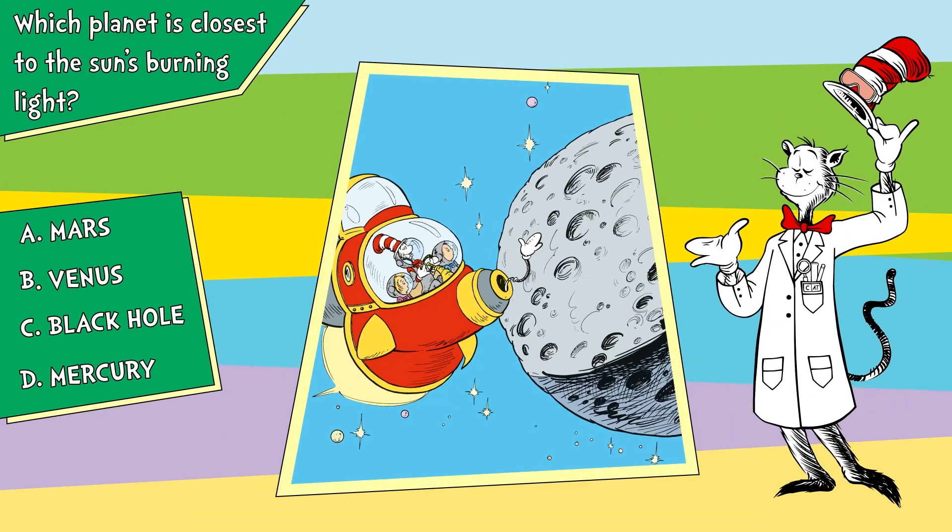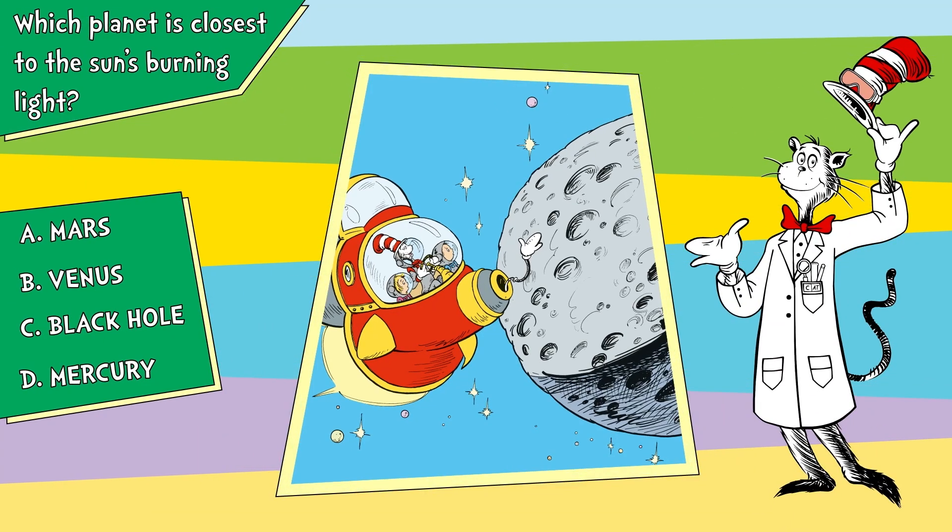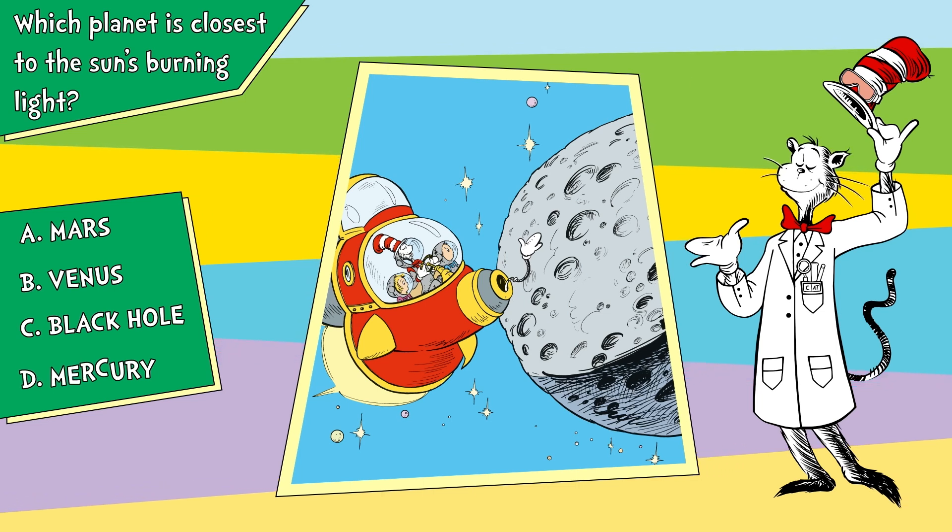A, Mars. B, Venus. C, Black Hole. D, Mercury.